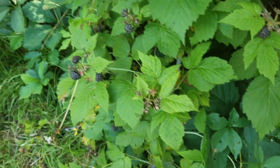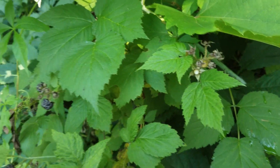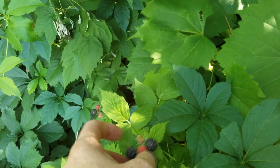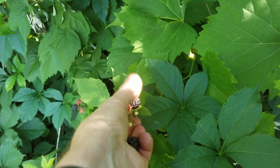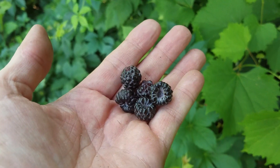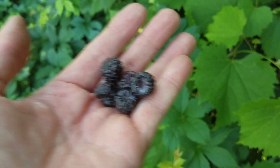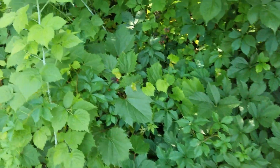The blackberries are starting to get ripe. Gonna eat me a few of these things. Oh yeah, look at those right there — a whole bunch of them. If I don't get anything else today, at least I'll get some of those.